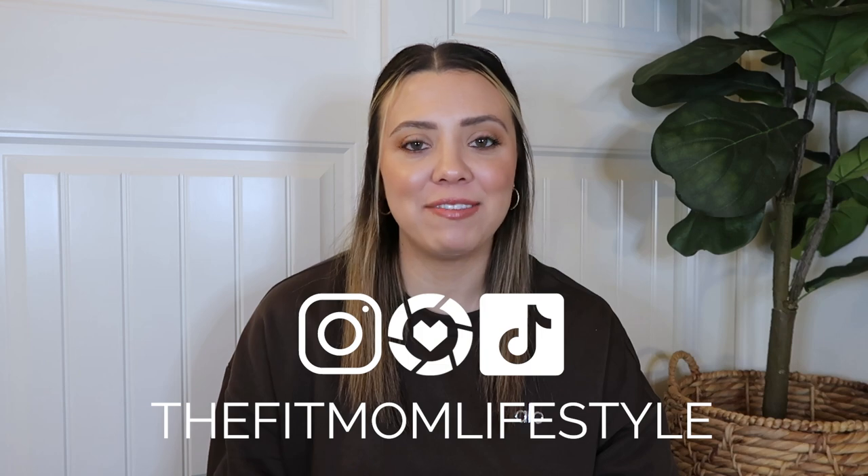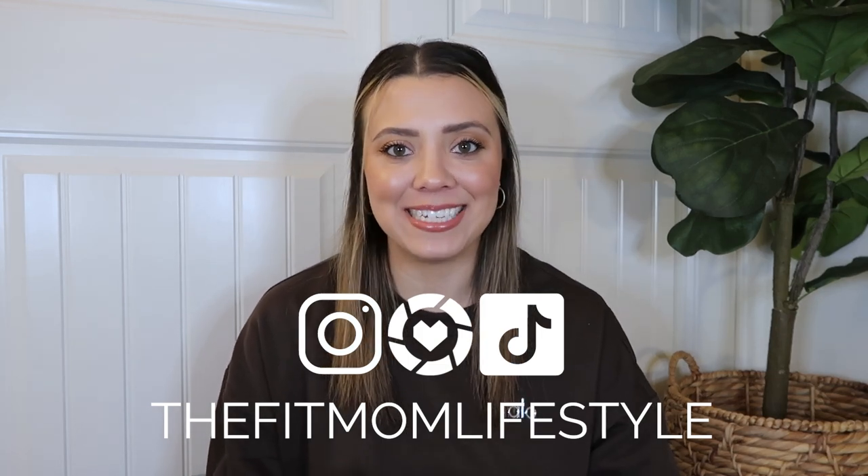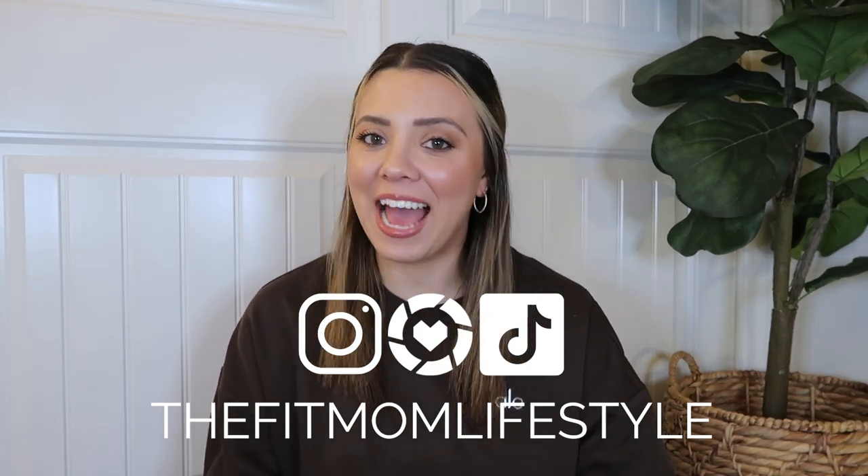Hello, welcome back to my YouTube channel. My name is Danica and I'm the Fit Mom Lifestyle on Instagram, LTK, and TikTok. Today we have an Alo Yoga haul. I've been shopping at Alo a lot recently and they've had a couple of sales — I think a Singles Day sale and then a Black Friday sale.